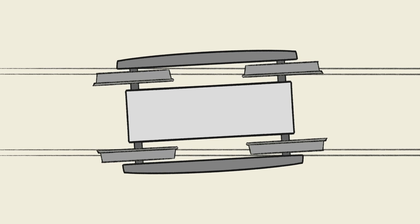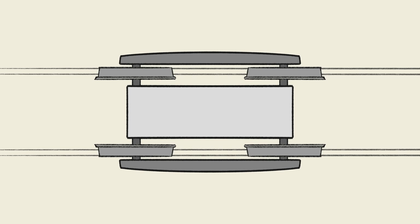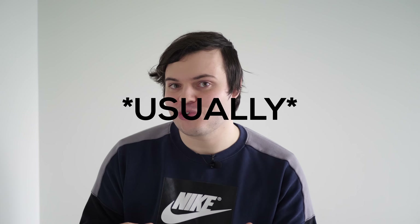So why is getting a train to turn so complicated? Well, there are a number of reasons. For one, trains are not cars, and so their wheels do not turn independently of the bogies, which are the structures that the wheels are mounted on. For two, train wheels are usually linked together, which means that they spin at the same rate, which is different from how cars work.